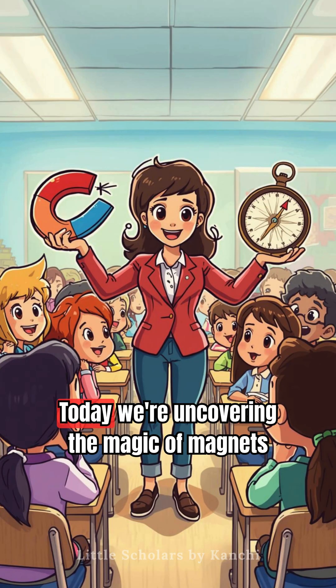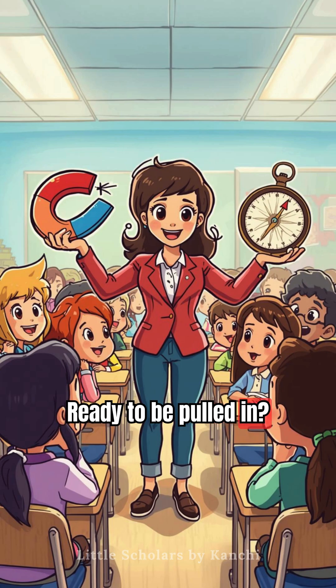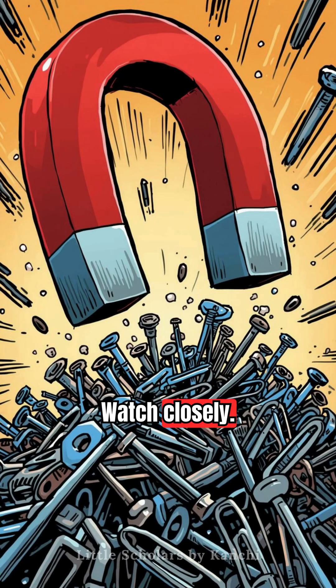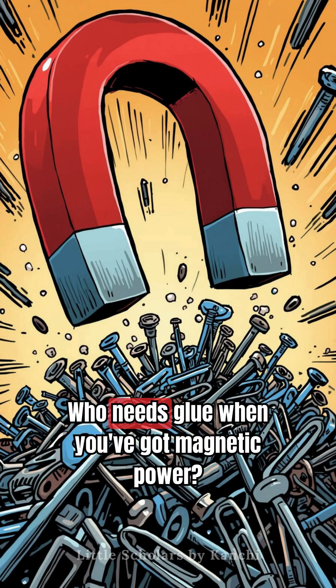Hey Science Explorers! Today we're uncovering the magic of magnets and the clever compass that points the way. Ready to be pulled in? Watch closely. This magnet is attracting paperclips like a snack. Who needs glue when you've got magnetic power?